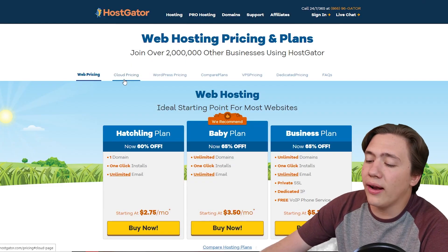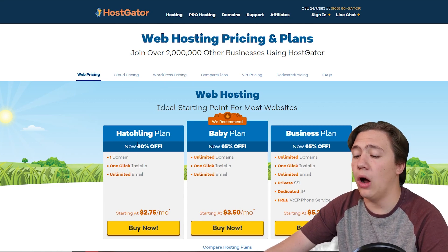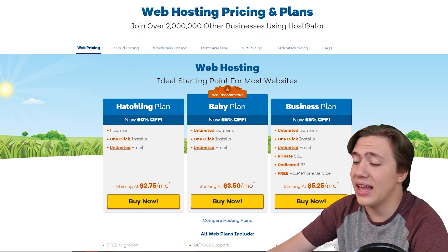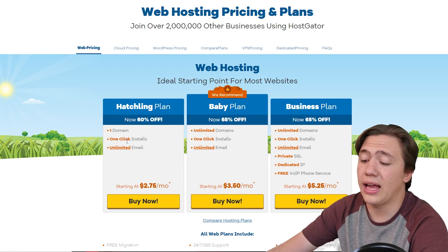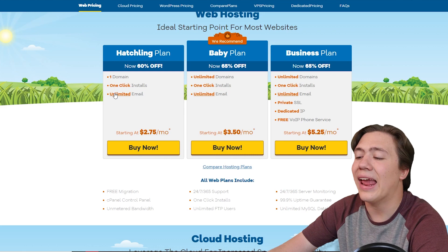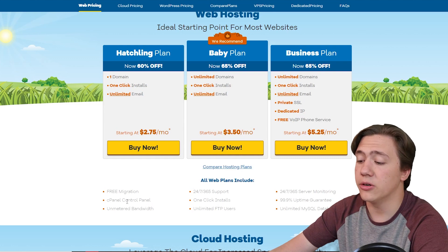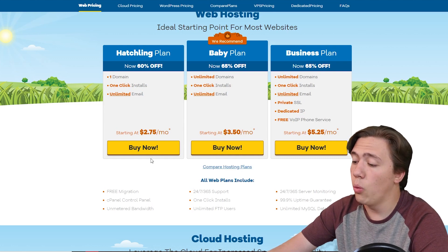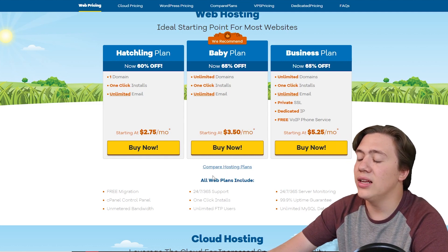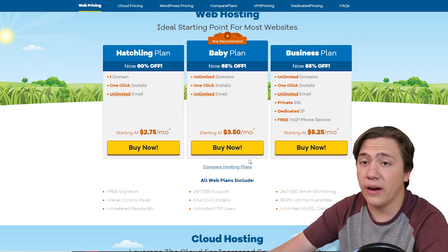Here I am on their complete list of web hosting plans. We're going to run through all of them starting from the cheapest. The cheapest plan is the Hatchling plan, starting at $2.75 per month with one domain name, one-click installs, and unlimited emails. It also comes with free migration, cPanel control, unmetered bandwidth, 24/7 support, unlimited FTP users, server monitoring, uptime guarantee, and an unlimited MySQL database. It's a very great plan.